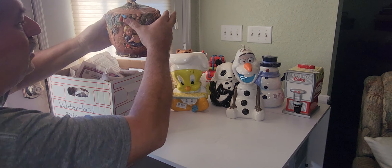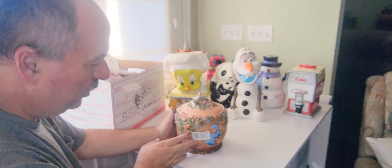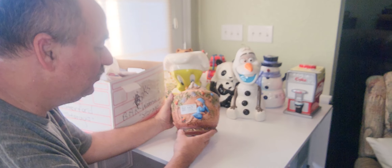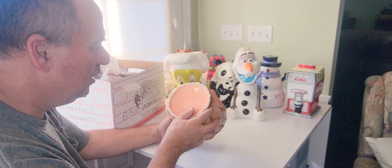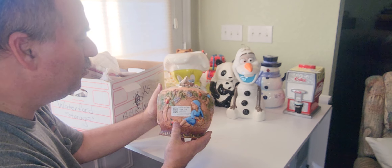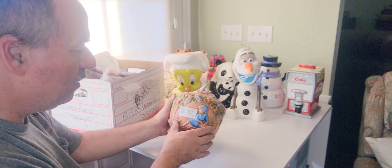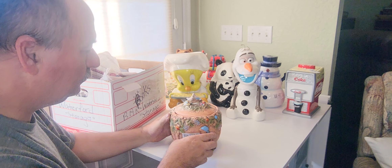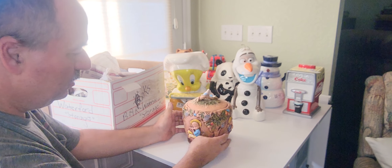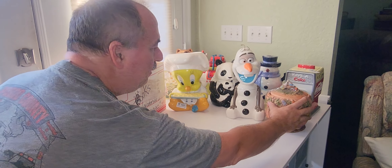Here is another one we kind of liked — little Tweety Birds on here. It's a Napco. That is definitely an antique — Napco is definitely an antique, absolutely. You can tell by the way it's made. So about $19 for that one, and it's definitely one we don't have.